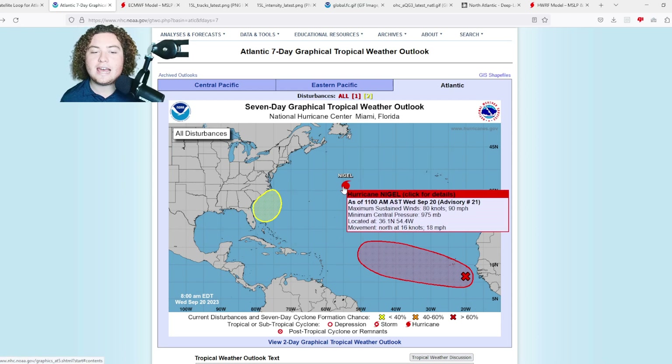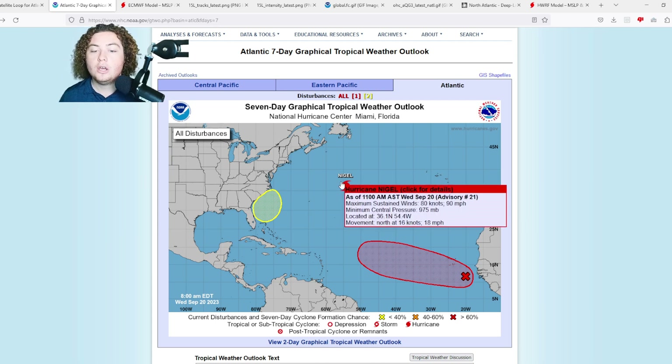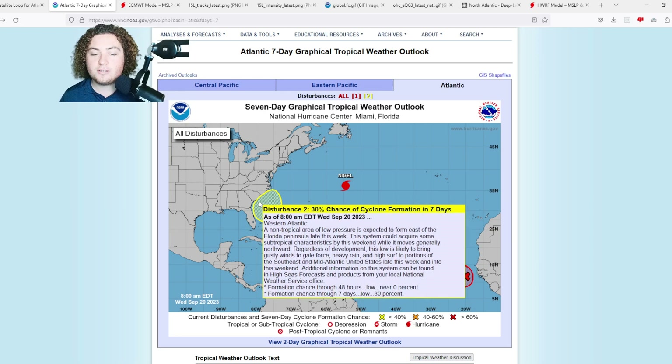Nigel peaked at a category 2 hurricane with winds of 100 miles per hour. However, it was moving too fast to take advantage of the warm waters and weaker wind shear — so it looks like the beginning of the end for Nigel. Next, we're going to show you this disturbance off the coast of the Carolinas and Georgia.